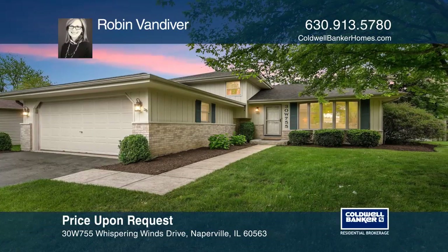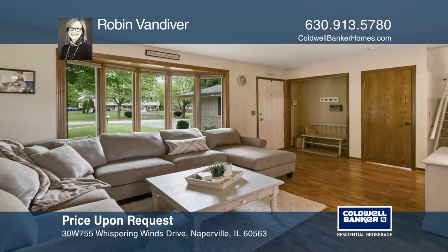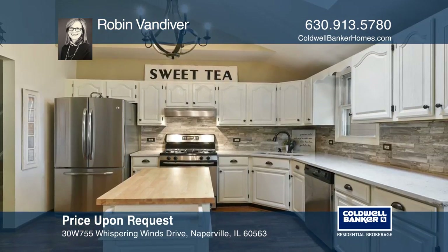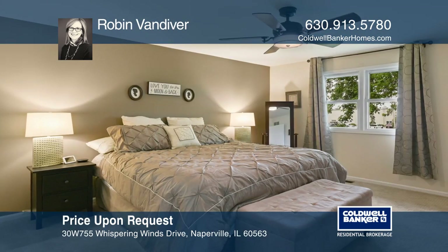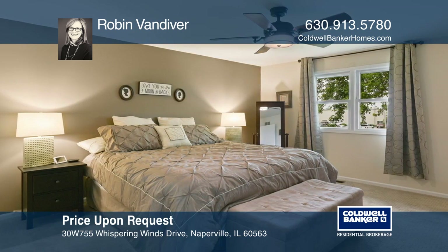If pictures say a thousand words, these photos say it all. This stylishly updated split level features a sub-basement. Gleaming floors and an open floor plan lead to large entertaining spaces. The white vaulted kitchen highlights all the bells and whistles.